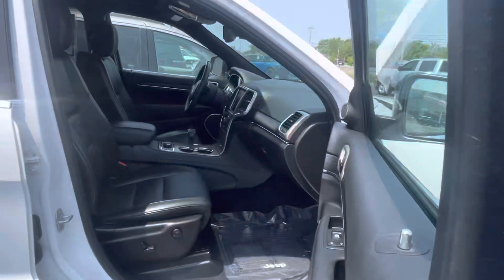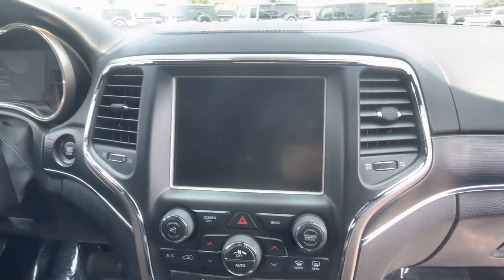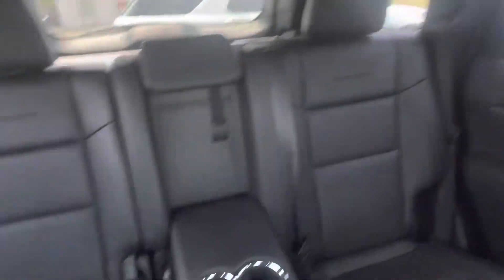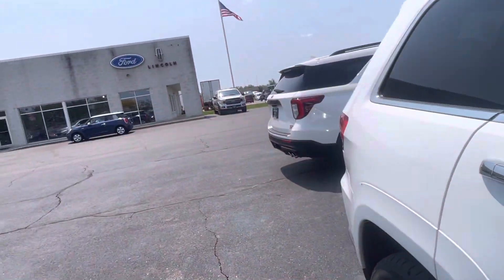Passenger side is incredibly clean — dual power seats, climate control with that big screen up front, and you do get the panoramic sunroof/moonroof. That's fancy.